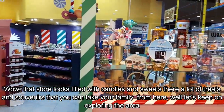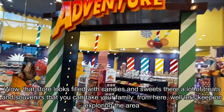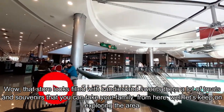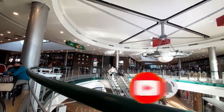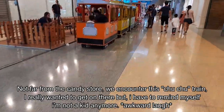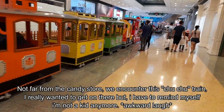Wow, that store looks filled with candies and sweets. There are a lot of trays and souvenirs that you can take for your family from here. Not far from the candy store, we encountered this choo-choo train. I really wanted to get on there, but I have to remind myself I'm not a kid anymore.